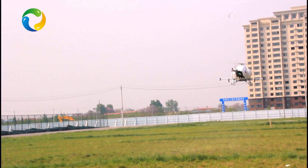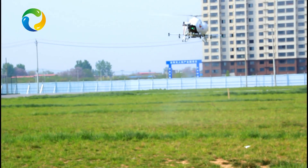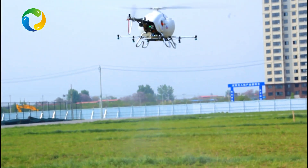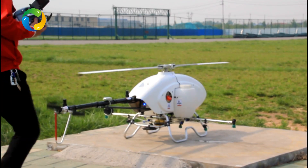Number 5, extraordinary environment adaptability — very easy to move around. Quantving Aviation Plant Protection 3WQF-170-18 helicopter: the smart machine you shall have.